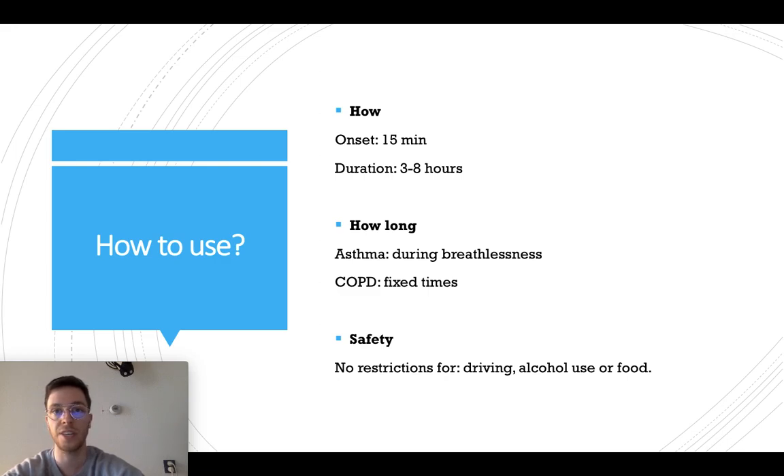How long can you keep using it? As long as your doctor prescribes and advises it to you. When you use it for asthma, only use it when you have episodes of breathlessness. When you use it in the case of COPD, use it every day at fixed times. This way you keep a maintenance level of the medication, which will help you to have less symptoms.